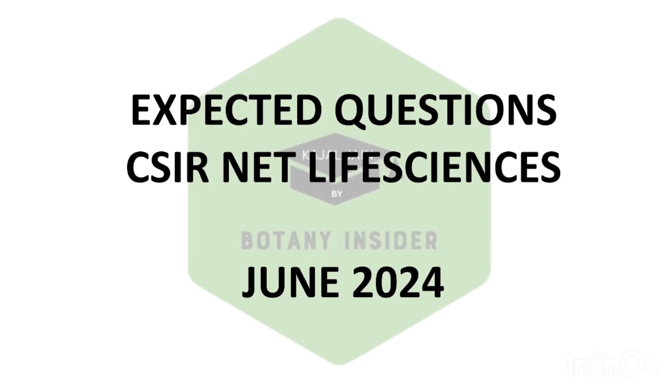Hello everyone, welcome to Botan Insider. As we all know, we have our examination for the CSIR UGC NET Life Sciences and all the other streams as well from 25th to 27th of July. After a month of delay, we are finally having our examination. During these last few days, you should be focusing upon the most important or most expected topics of all the units.